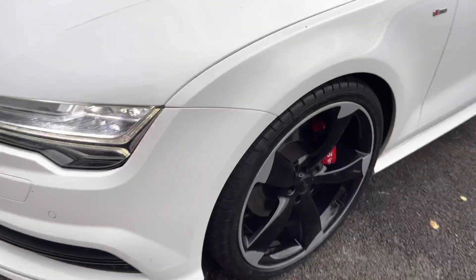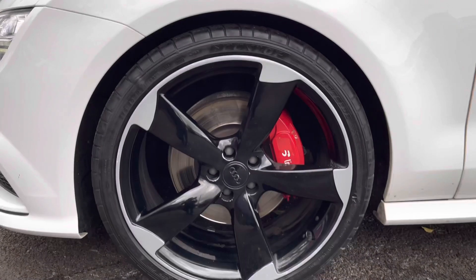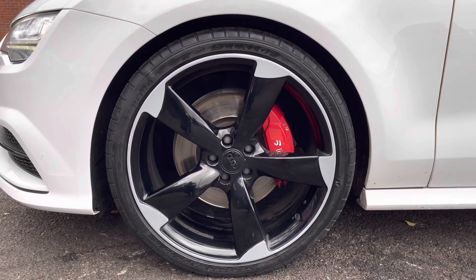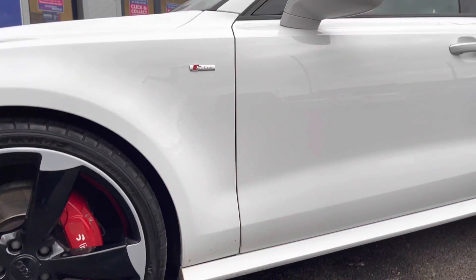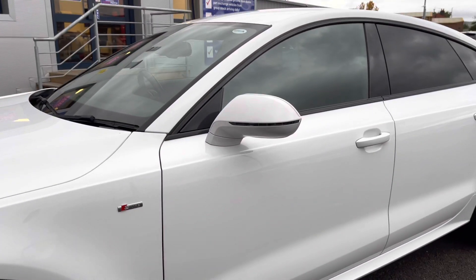Looking now to the side, we take a look at the gorgeous 21-inch five-arm rotor design alloy wheels with the red brake calipers that give it a sporty look. On both front wings is the model badging, and further up the body-coloured mirrors with integrated indicators.